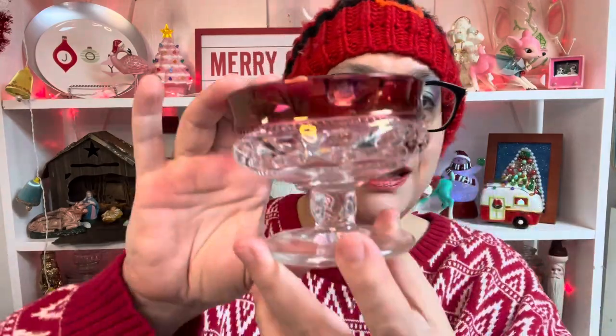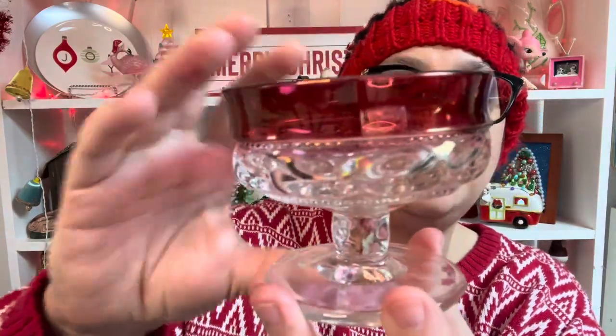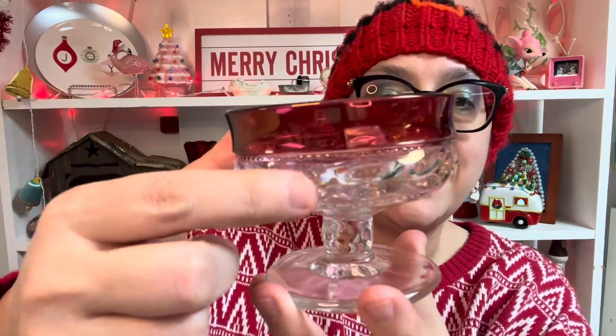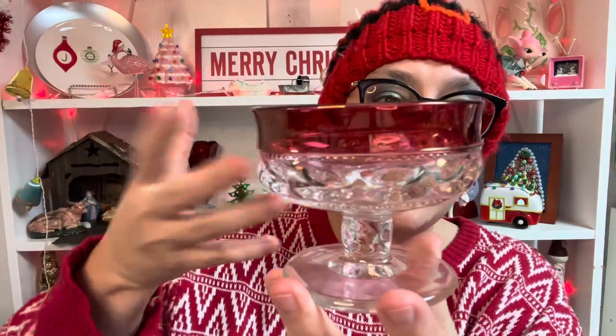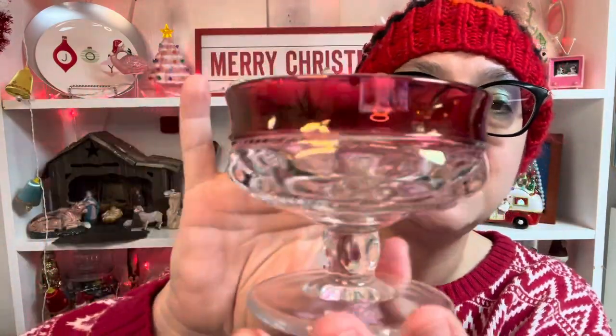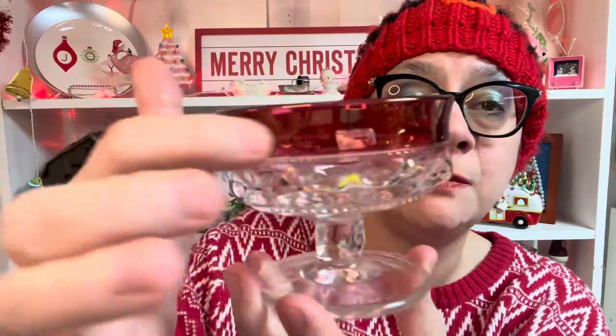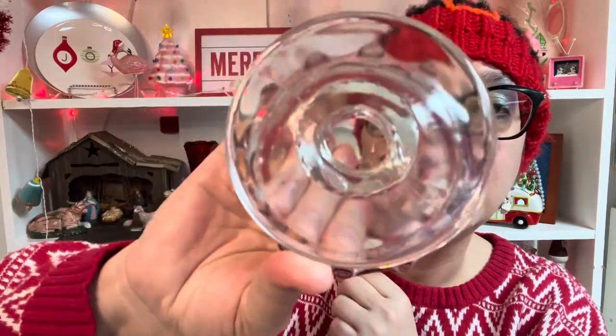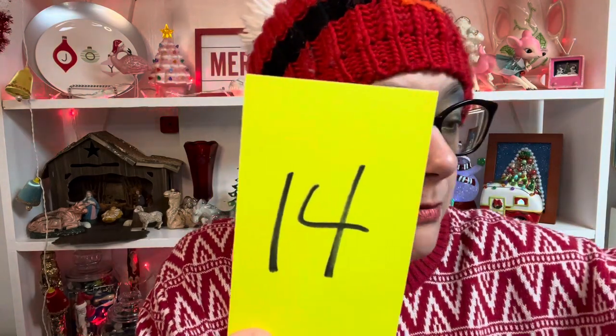Next up, two Tiffin King's Crown sherberts. Tiffin King's Crown has a more oval-shaped divot, while Indiana Glass King's Crown is perfectly round — that is how I identified these as Tiffin. They're in really good condition with the red still visible, because a lot of times we see the red so worn you can hardly tell it was there. Two available, number 14.